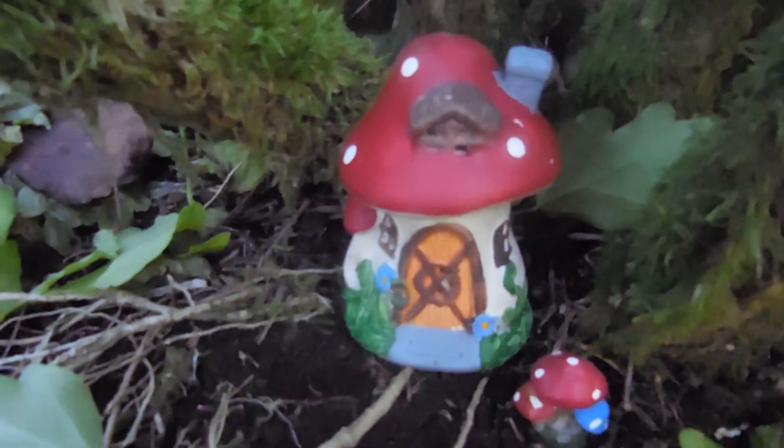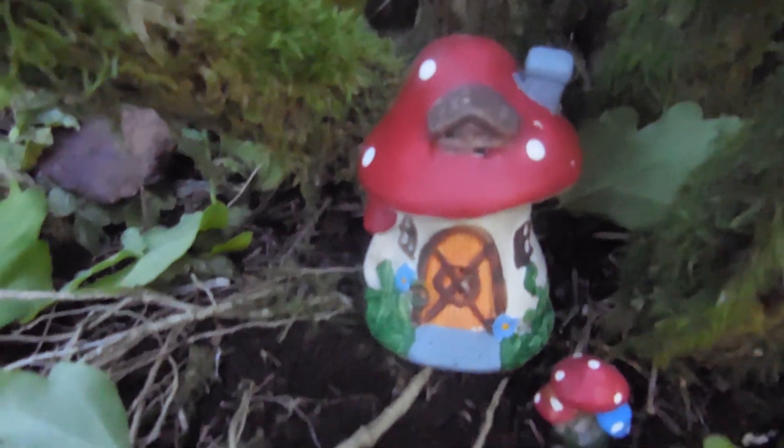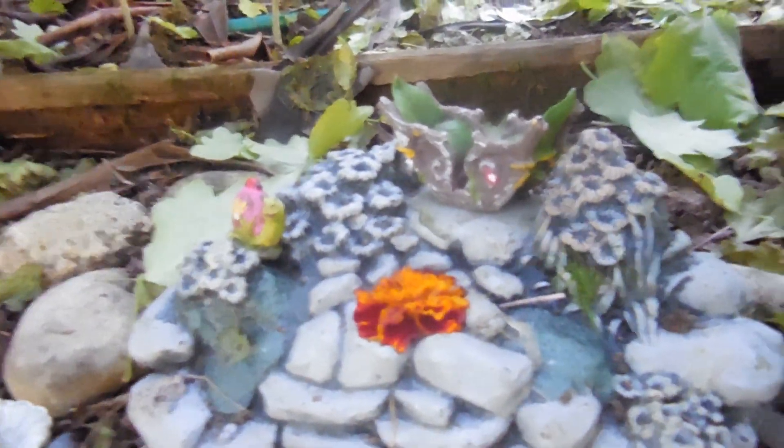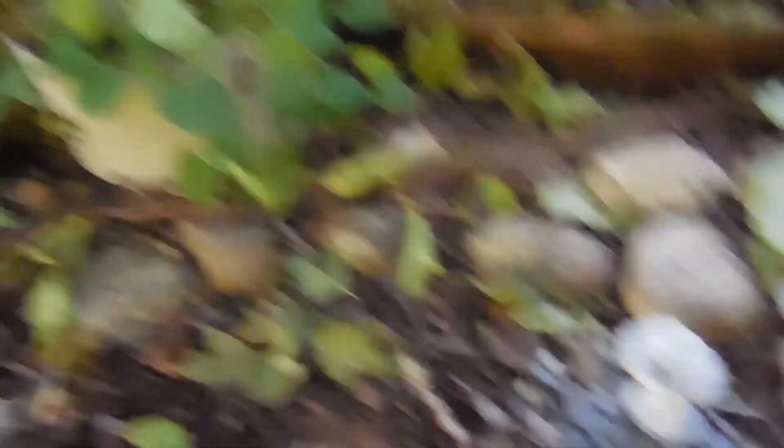Here's a little house with mushrooms. And here's a little place where you can just sit with your lover and enjoy a beautiful day.